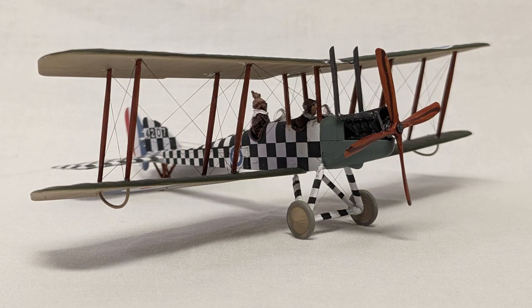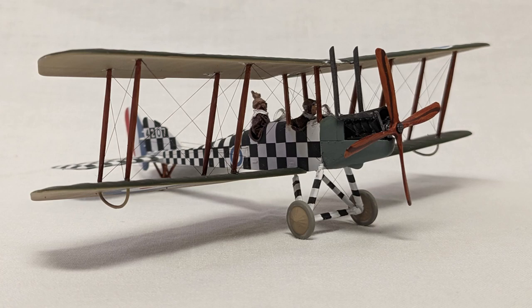The quality of the model was superb. There was almost no flash, the fit was perfect, and the surface detail fine and intricate without being overly delicate. With that said, there are a few recommendations I would make to the purchaser of this kit.